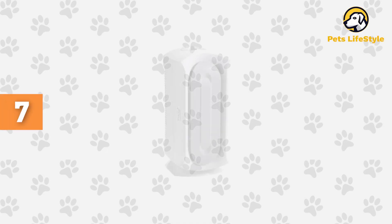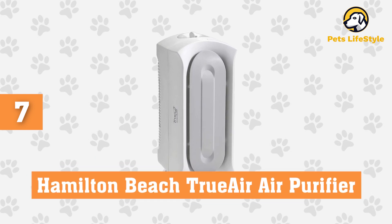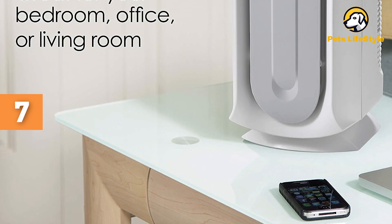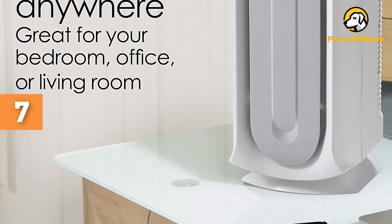Number 7: Hamilton Beach TrueAir Air Purifier. Sometimes you need a compact air filter for pets that constantly jump into bed with you or nap in your home office. For smaller spaces, you can't go wrong with the compact, budget-friendly Hamilton Beach TrueAir Pet Air Purifier.